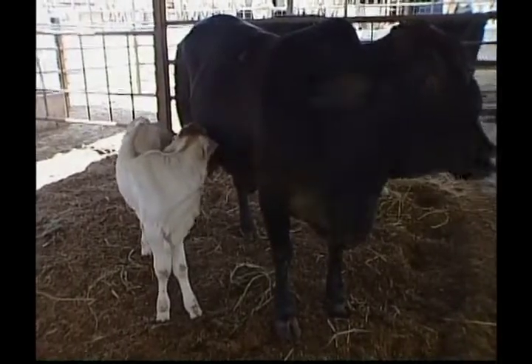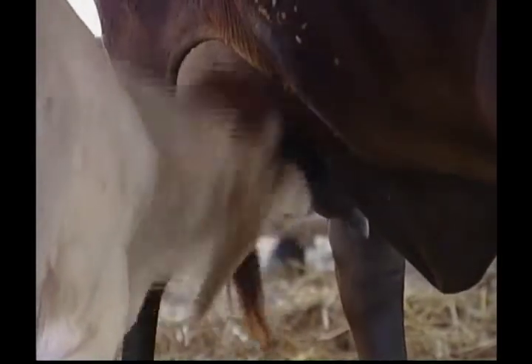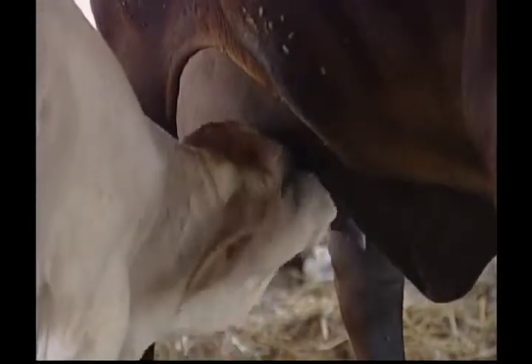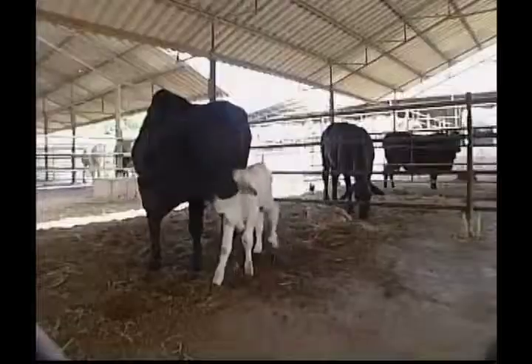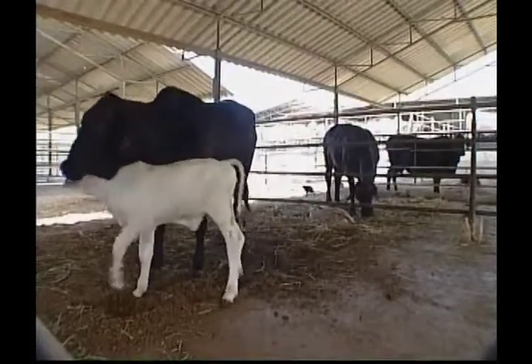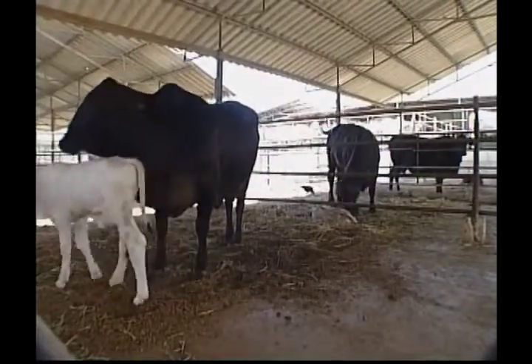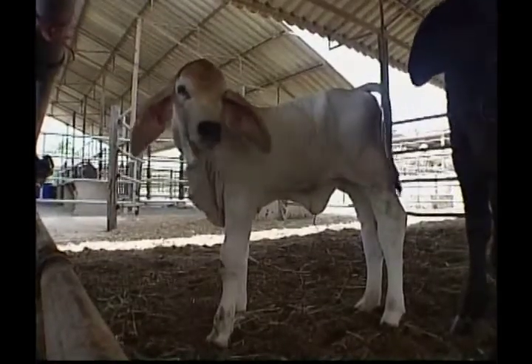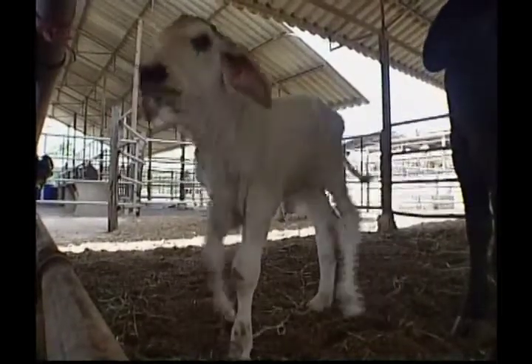Did you know that a cow's stomach has four different compartments? They also regurgitate their food and chew cud. It doesn't sound like they have the best table manners! But chewing cud helps cows get the most out of difficult-to-digest foods like grass. A cow spends up to eight hours per day eating.